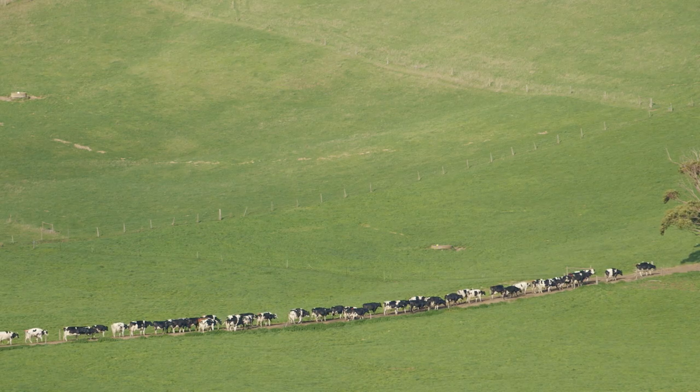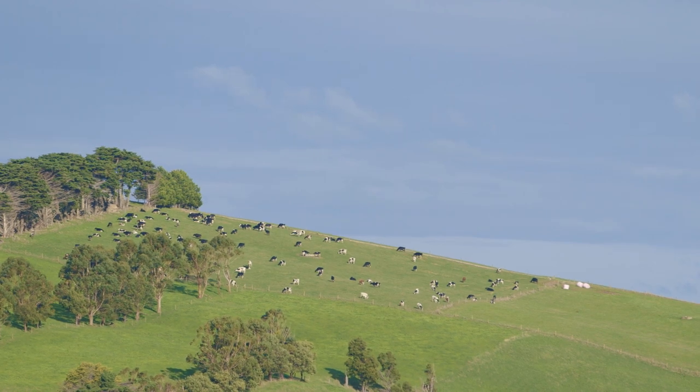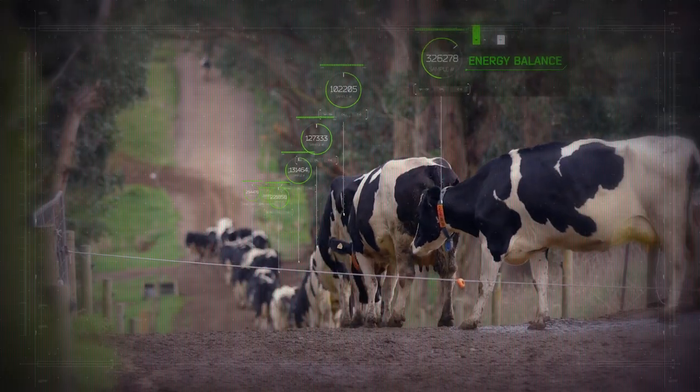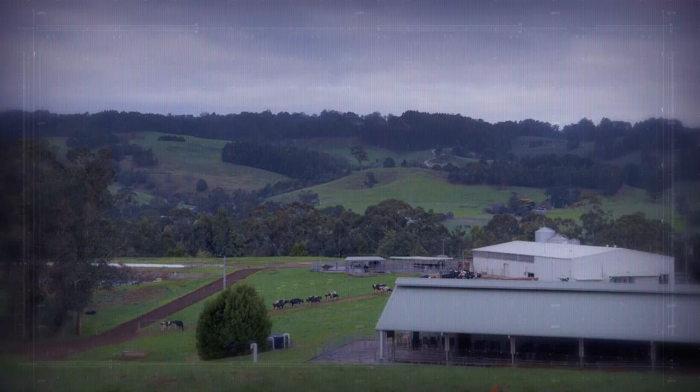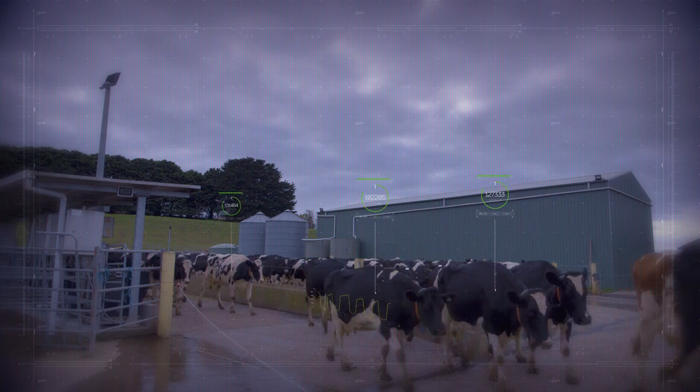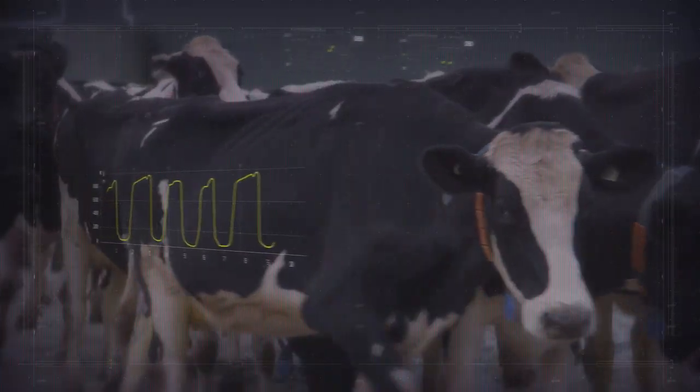In Australia we've developed a number of equations that use MIR spectral data to predict different cow performance traits. Energy balance, for example, over cows in early lactation can be predicted with fairly good accuracy using MIR information, and this information would allow the farmer to make early intervention to prevent production losses, reduce early lactation disease and improve fertility of dairy cows.